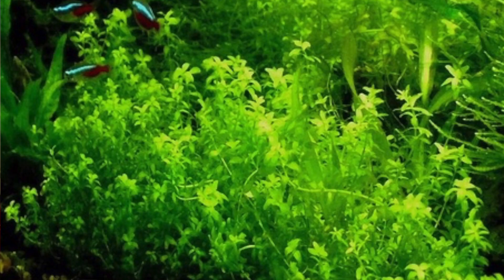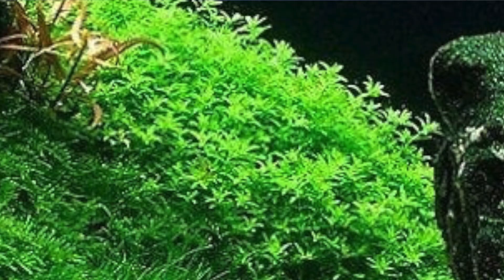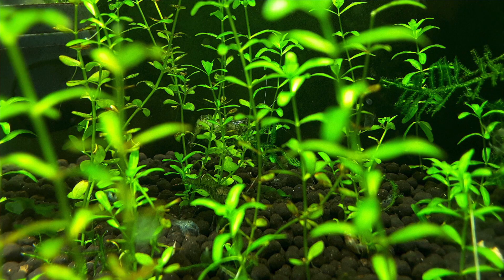Next up we have a carpeting plant that doesn't require CO2, many fertilizers, or high light conditions — we have Pearl Weed. Pearl Weed is basically a weed that grows on the bottom of the tank and spreads out to form a carpet. It looks like baby tears and it's absolutely beautiful. If you're a beginner looking for a carpeting plant for the front of the tank, Pearl Weed is a great option. It carpets quickly and provides great protection for fry — in a month you should have a carpet developing nicely.